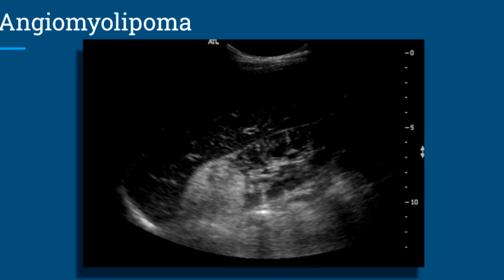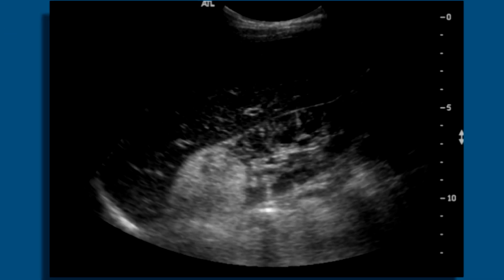This next patient also has tuberous sclerosis. You can see the liver here. In the superior pole of the right kidney, there's a large angiomyolipoma, and you can see small echogenic foci all around the kidneys — those are smaller angiomyolipomas.